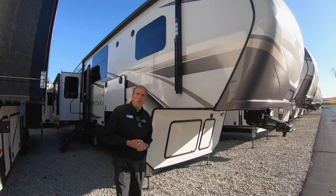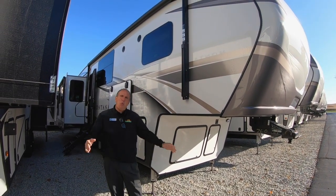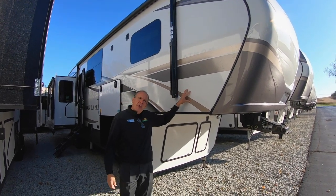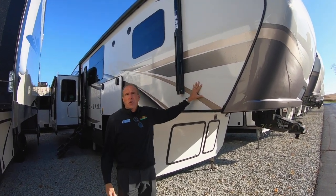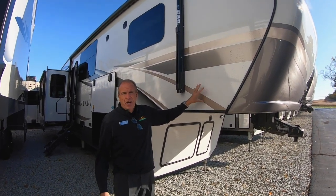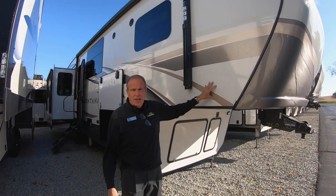Hey everybody, it's John Statt at Walnut Ridge and it's big-time Walk-through Wednesday. We're doing the Montana 3813. All of you are familiar with Montana — it used to be the 3811. They've made some nice changes on it, so it's now the 3813.